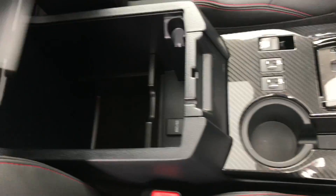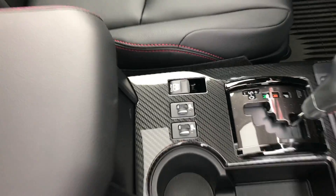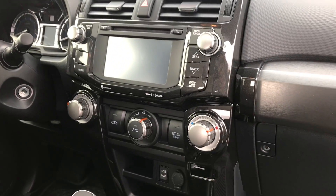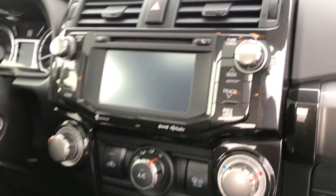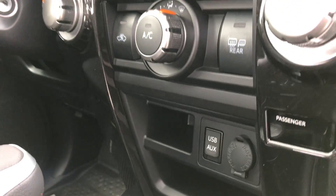Right here at the center console you've got a lot of space, and you also have a 12-volt outlet. You've got your heated front seats and your automatic rear window controls. Then right here on the front dash you do have a CD player, a touchscreen display, USB, aux cord, and power outlet.